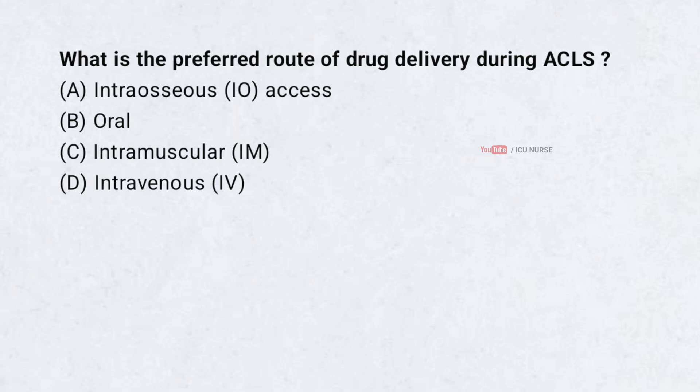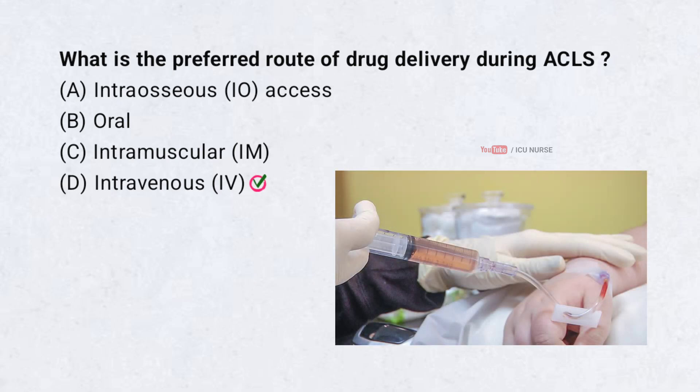What is the preferred route of drug delivery during ACLS? Correct answer: D. Intravenous. The intravenous route is the preferred route of drug delivery during ACLS.